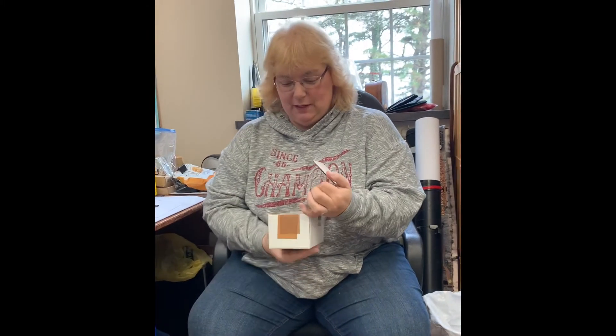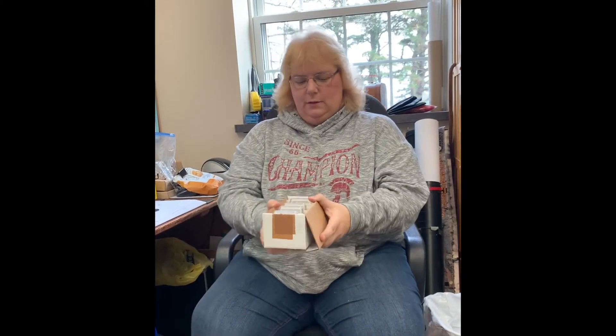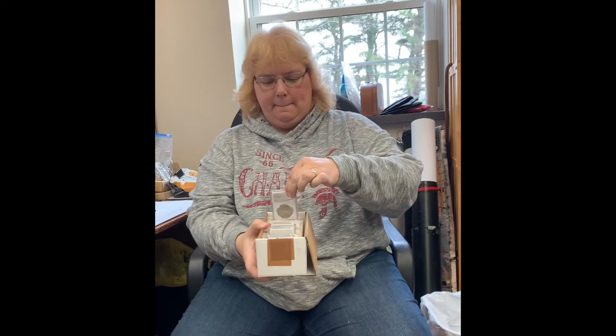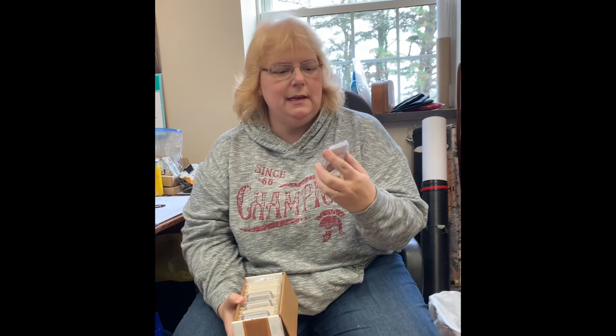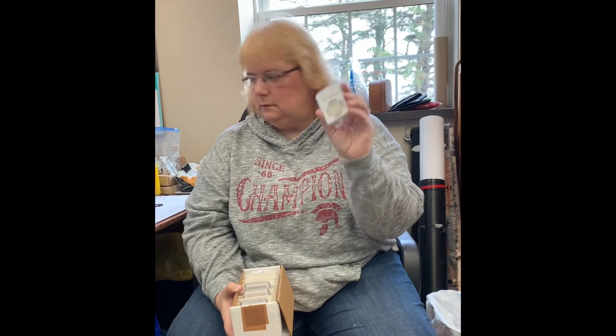Okay, doing one at a time. This is an 1882-CC Morgan Dollar — CC stands for Carson City — graded Very Good 8. That's good, I'll take that. That's the first one.